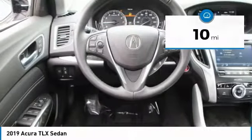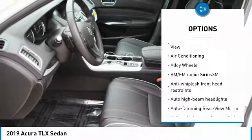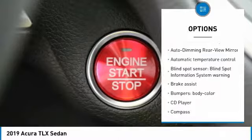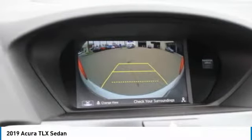Here are some of this vehicle's great options: power passenger seat, navigation system, traction control, leather-wrapped steering wheel, dual airbags, air conditioning, power steering, alloy wheels, four-wheel disc brakes, and center armrest.